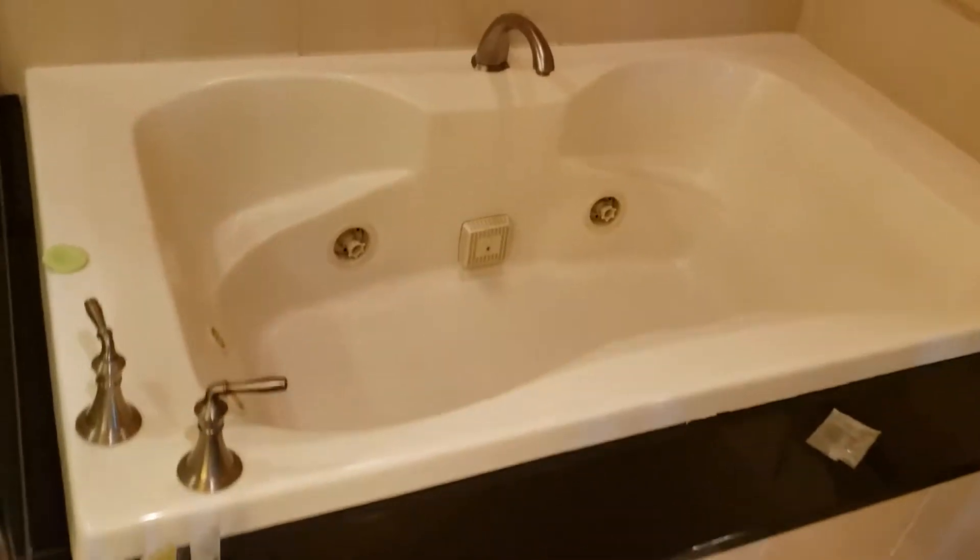But check out this tub — this thing's awesome. It's huge. It takes like 10 minutes to fill up and then it's got jets. Easily fit two people in there. Took a bath in it yesterday and that was really nice.